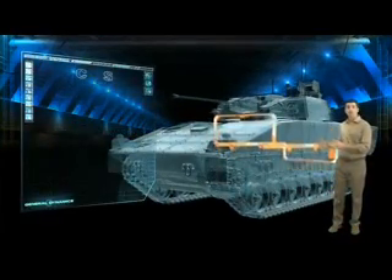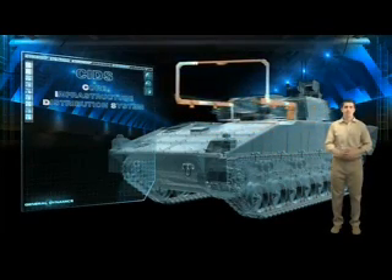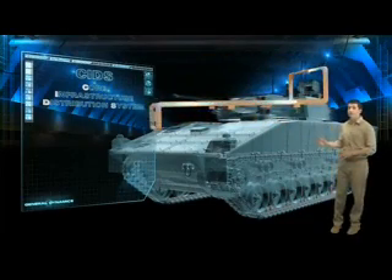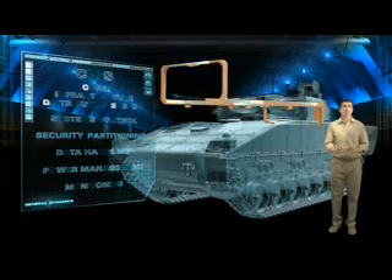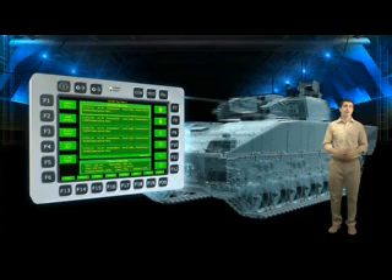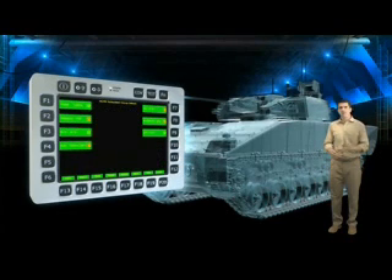The heart of this is the GDUK patented Core Infrastructure and Distribution System Backbone — SIDS for short. It gives us a state-of-the-art electronics framework for everything needed on an armoured fighting vehicle: systems control, data security and partitioning, power management, vital health and usage monitoring of key systems and components — such as fuel and ammunition states, available battery power, systems loads and data integrity. The crew can monitor all these systems from the central dashboard.